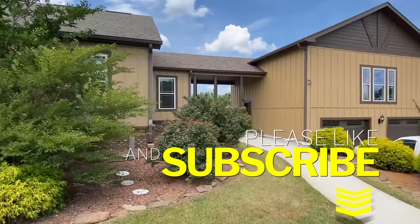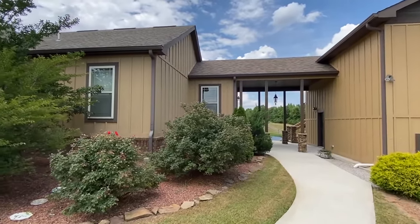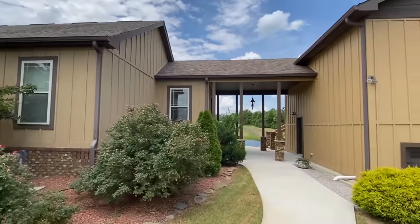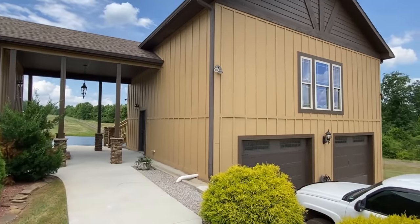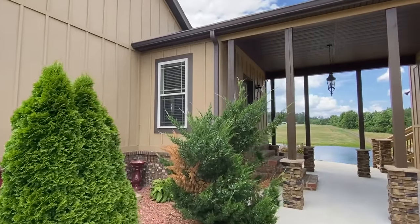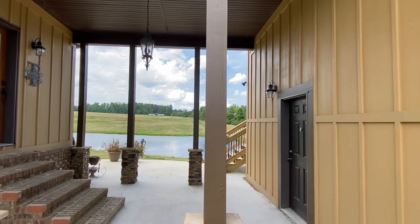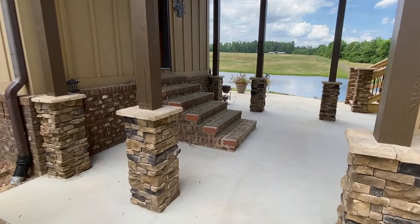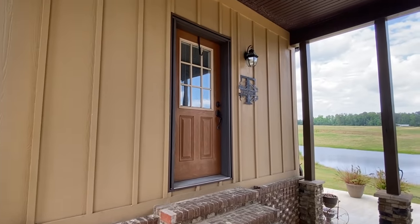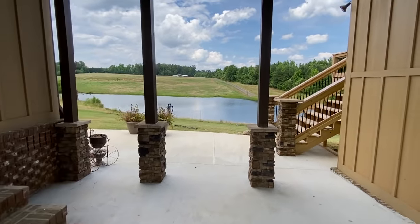Be sure to smash the like button on this video — it helps us out tremendously. If you enjoy content like this, you've got to hit that subscribe button and the notification bell. There's two things running through my head right now: number one, how will I ever top this? And number two, I hope this video doesn't turn out to be an hour long.